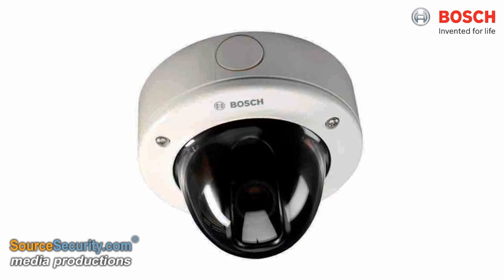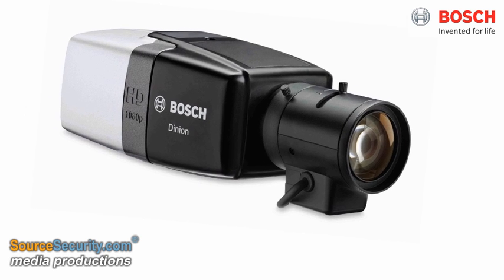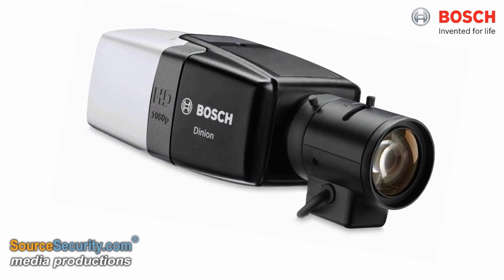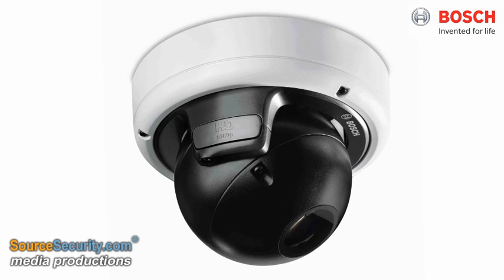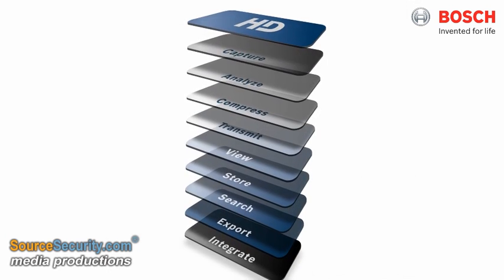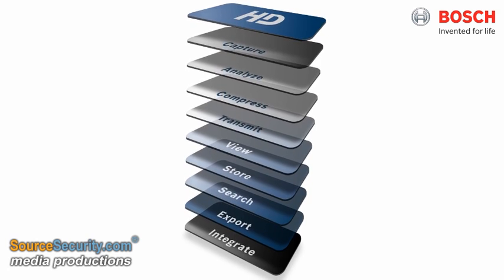Bosch has an uncompromising vision to deliver high-quality, easy-to-use, smart and interoperable security solutions. With over 40 years of delivering innovative surveillance systems, Bosch brings its considerable experience to bear in HD solutions.